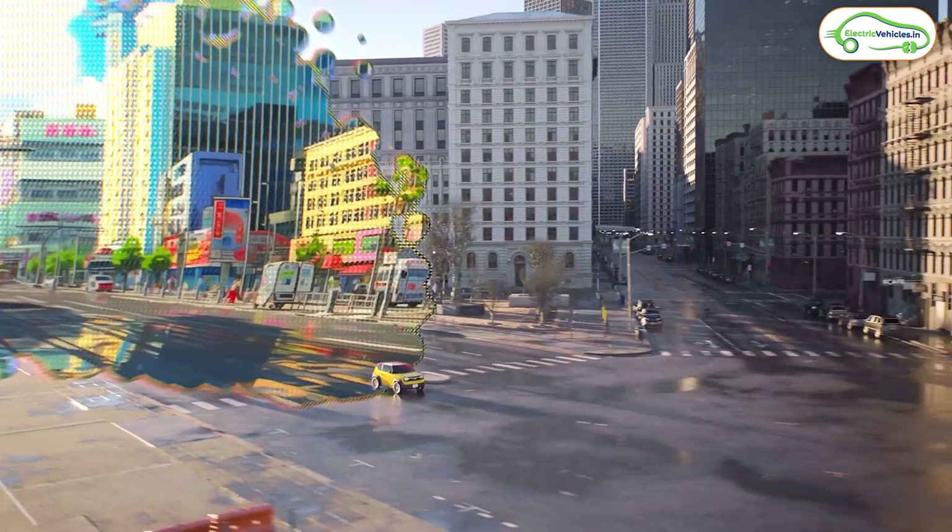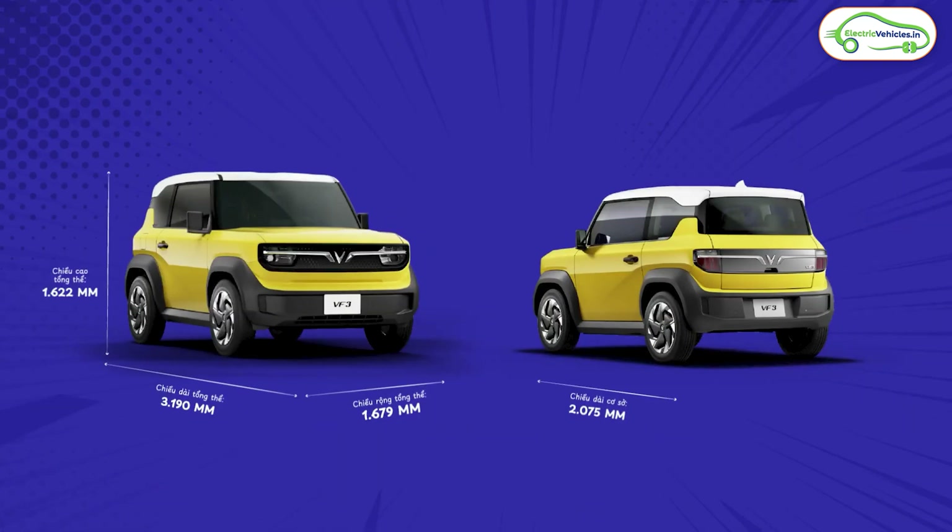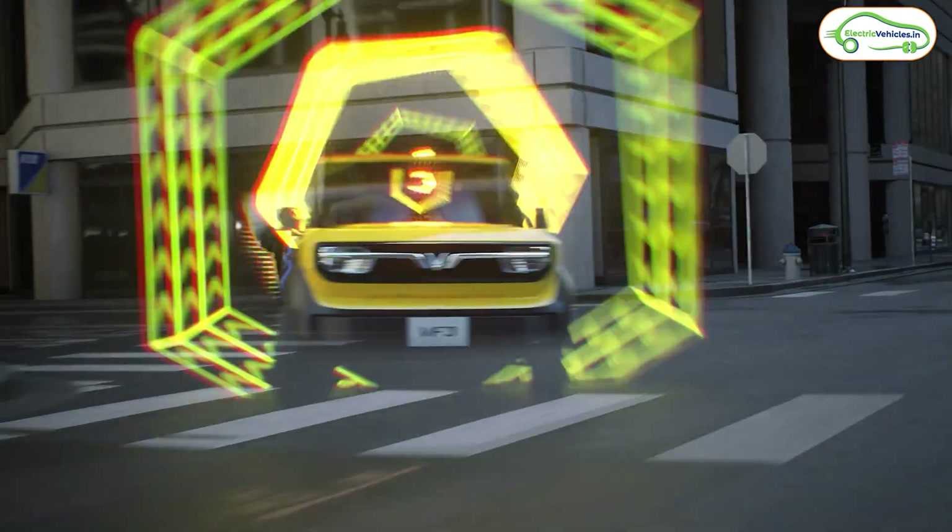This is a two-door, four-seater mini compact SUV electric car. When it comes to the dimensions, the car's length is 3.1 meters, width is 1.6 meters, and height is 1.6 meters. It is a bit bigger than the currently existing MG Comet EV.